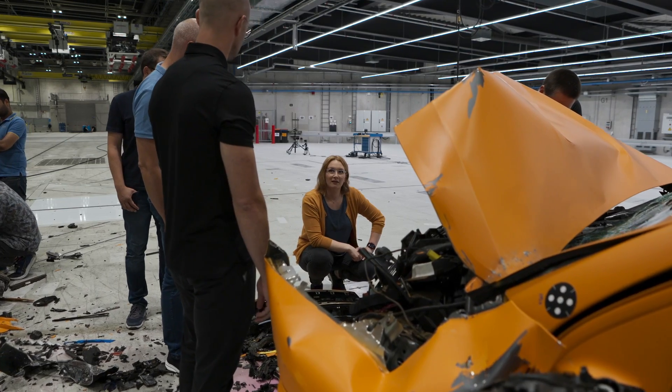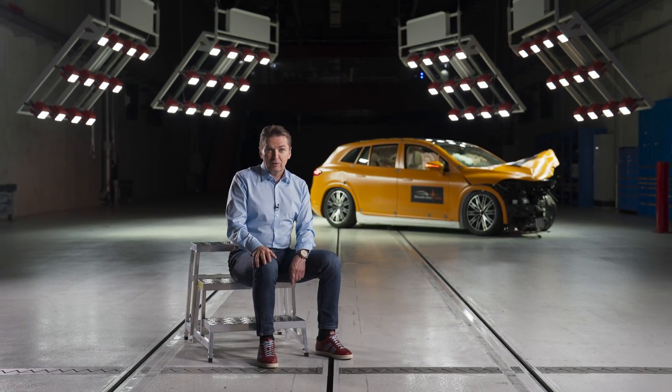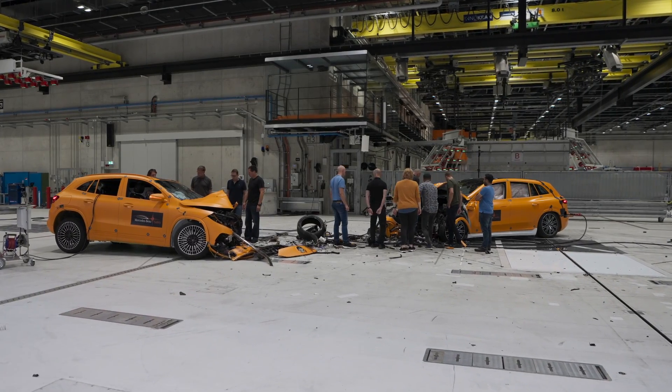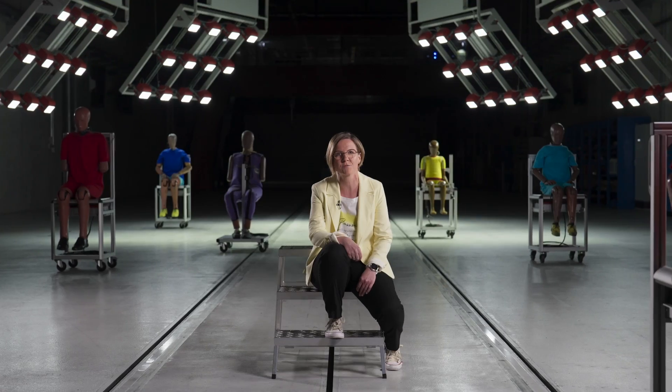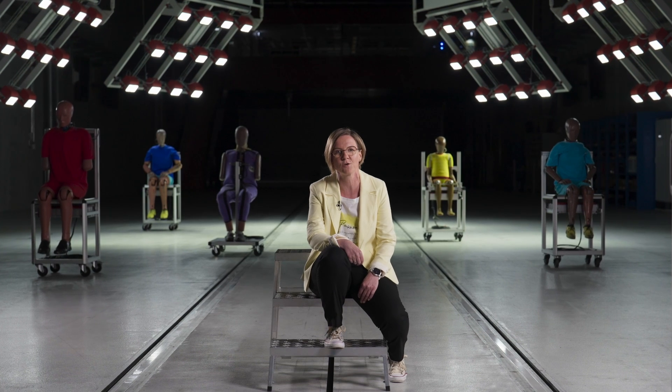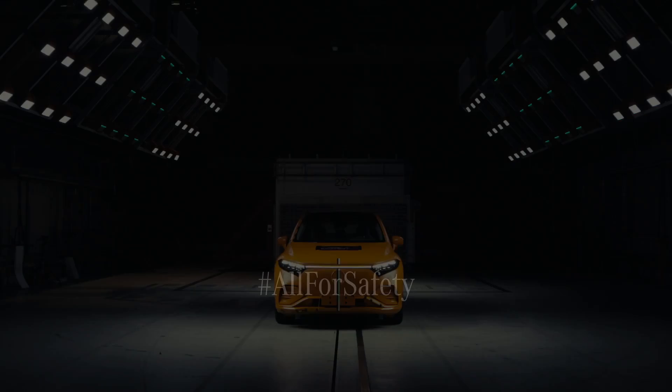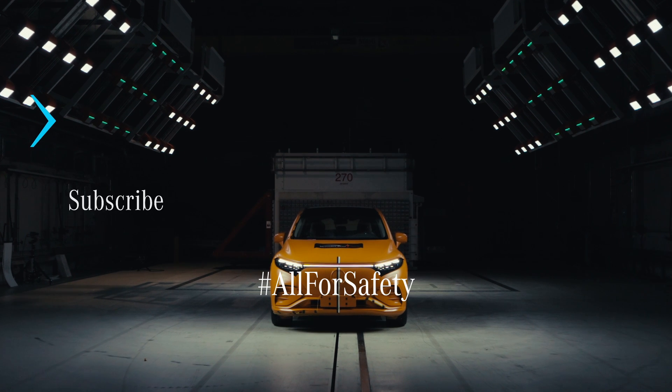I'm very impressed. It's a milestone of our development. Our vision is zero fatal accidents in 2050. For us, for everybody here, the approach is to make road traffic safer for everybody. There is no bigger purpose than saving people's lives.